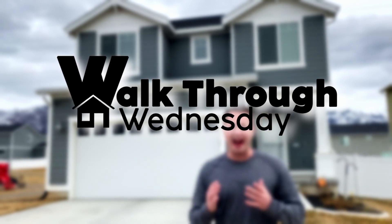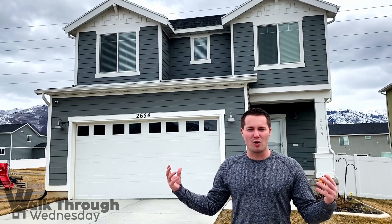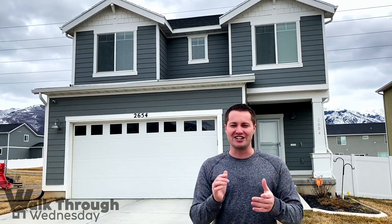Welcome to 2654 Airman Avenue in Layton, Utah. We are in the DR Horton Mecham Meadows subdivision and we're super excited to show you this home today, so come along with us on the tour.